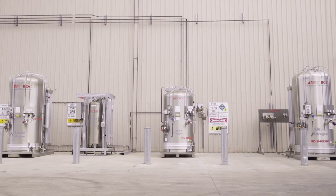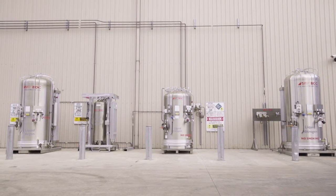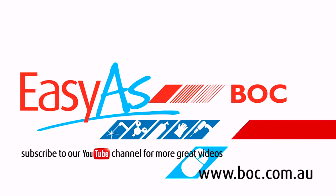Don't waste any more time and take advantage of BOC's CryoSpeed Mix On Site supply technology. For more information, contact BOC Australia today on 13 12 62 or visit boc.com.au.